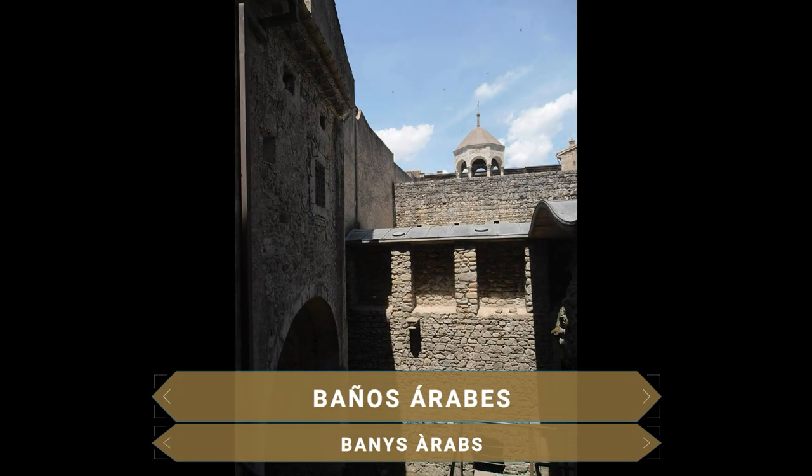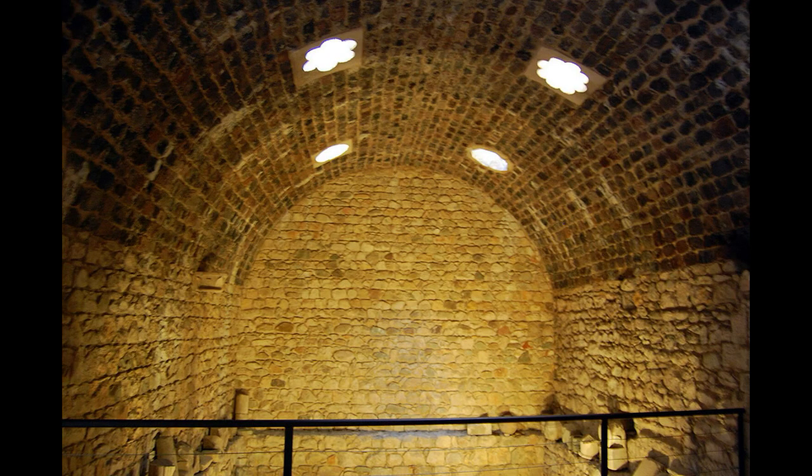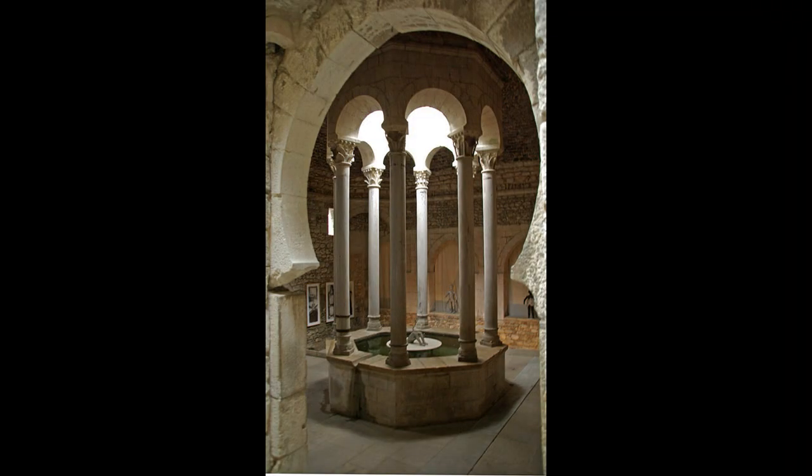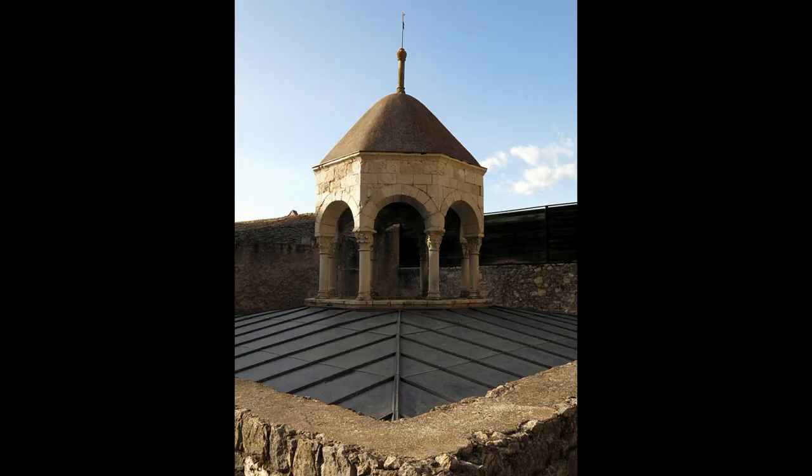Muy cerca, los baños árabes son una construcción románica del siglo XII. Debe su nombre a la inspiración que tomaron de las termas romanas y los baños musulmanes, y por utilizar el sistema de calor por vapor al estilo árabe. Destaca la bellísima sala de vestuarios con una piscina central y una preciosa cúpula sostenida por ocho columnas con capiteles ricamente decorados.